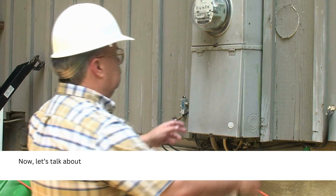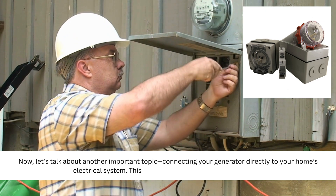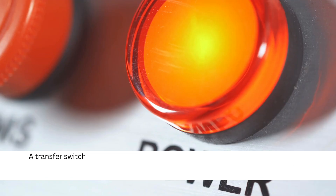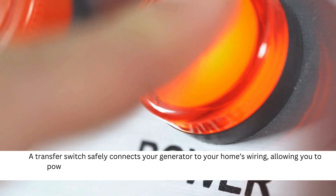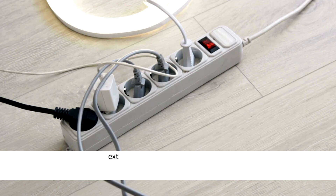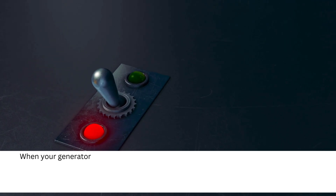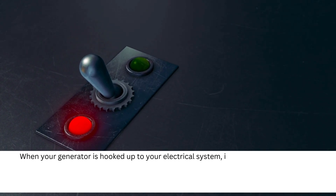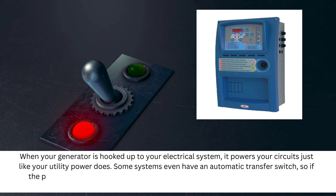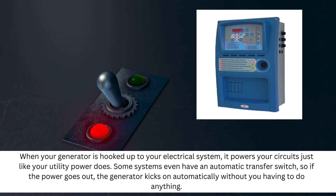Now let's talk about another important topic: connecting your generator directly to your home's electrical system. This is usually done using a transfer switch. A transfer switch safely connects your generator to your home's wiring, allowing you to power essential circuits — like your fridge, lights, and outlets — without running extension cords all over the place. The big benefit here is convenience. When your generator is hooked up to your electrical system, it powers your circuits just like your utility power does. Some systems even have an automatic transfer switch, so if the power goes out, the generator kicks on automatically without you having to do anything.